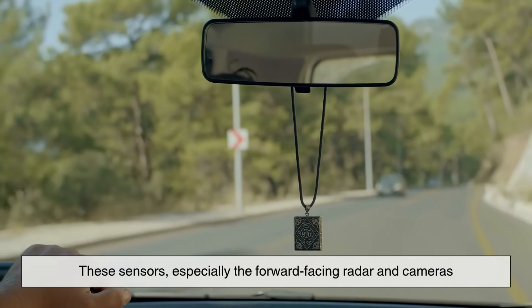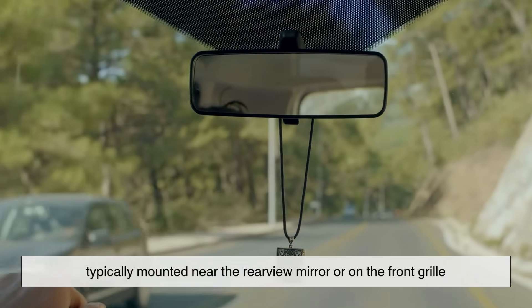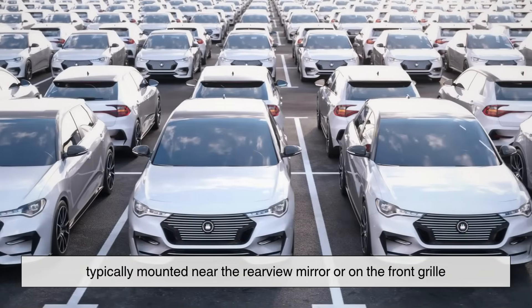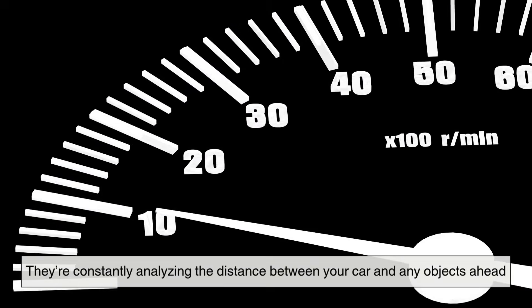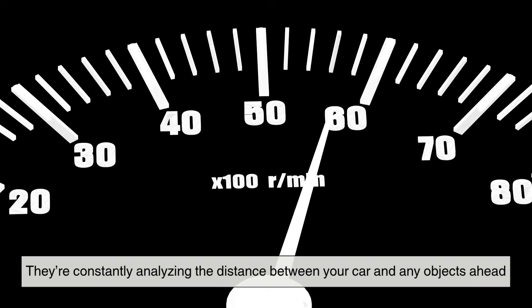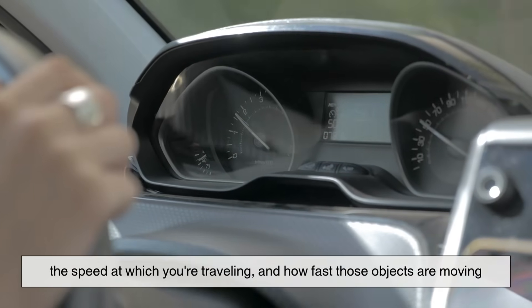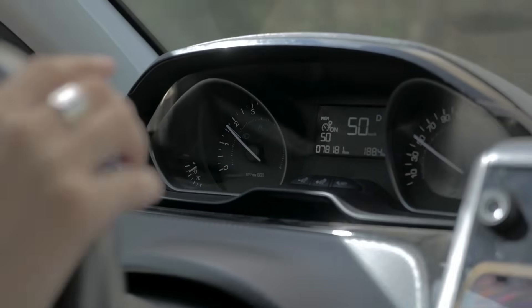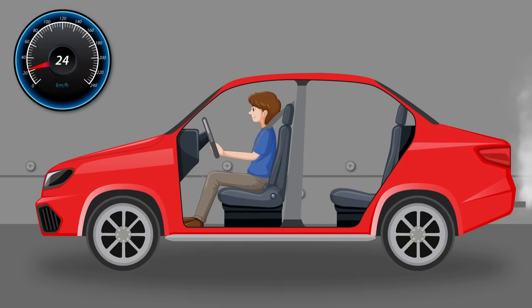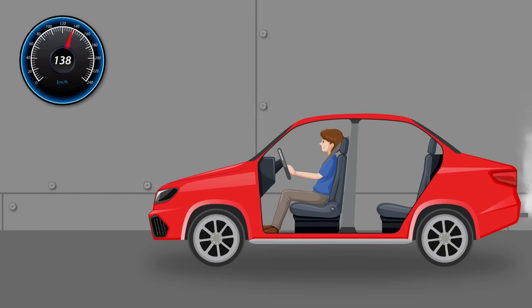These sensors — especially the forward-facing radar and cameras typically mounted near the rear-view mirror or on the front grille — scan the road in real time. They're constantly analyzing the distance between your car and any objects ahead, the speed at which you're traveling, and how fast those objects are moving. If the system detects that the distance is closing too quickly, meaning there's a high chance of collision, it springs into action.